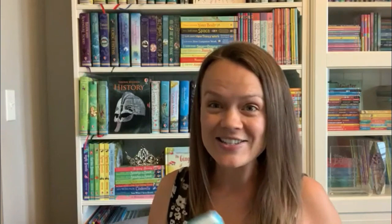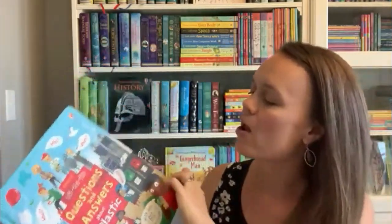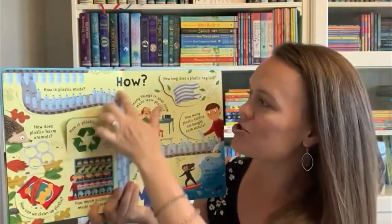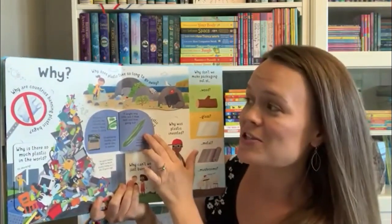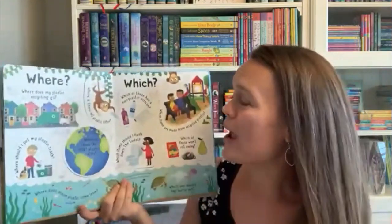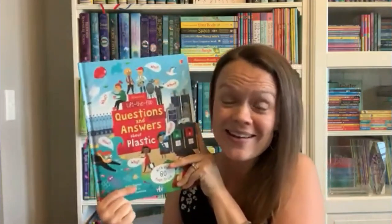Our Question and Answer series follows a what, who, when, how type of scenario — every page asks a different question, like 'Why do we package things in plastic?' and the answer is inside. Then we move on to yes or no's, where's, which. It just encourages them to ask questions, and I always learn so much when I read these books to my kids.